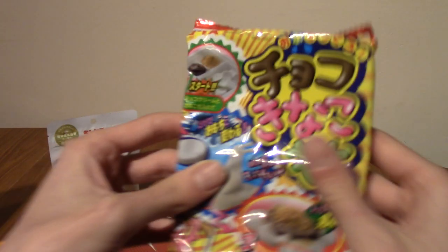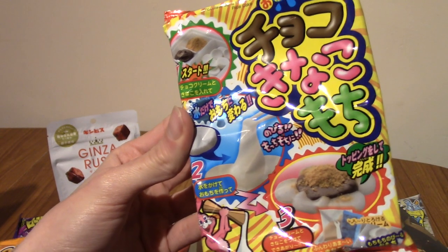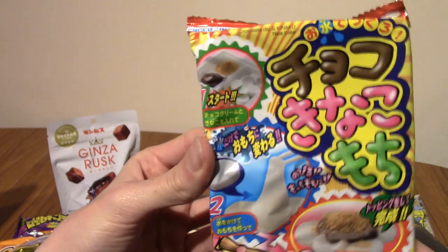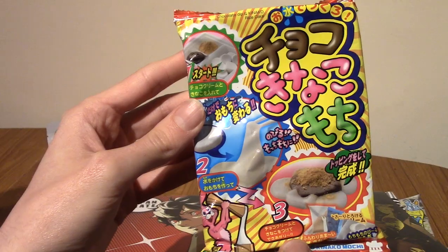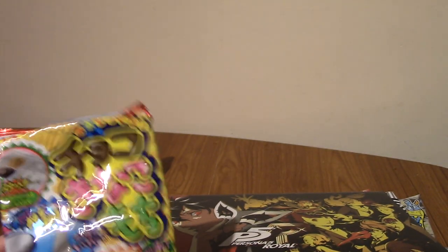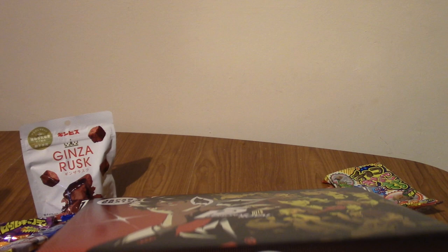Next up, I'm guessing this is the DIY kit. This is Chocolate Kinakokuro Mochi, which apparently features in the game. Let me know in the comments if you've played Persona 5 — does Chocolate Mochi show up? It says something about restoring your HP, so that makes sense. On to the next snack.